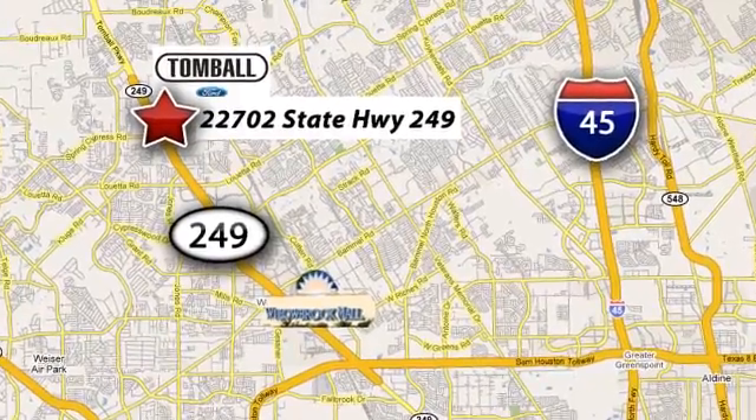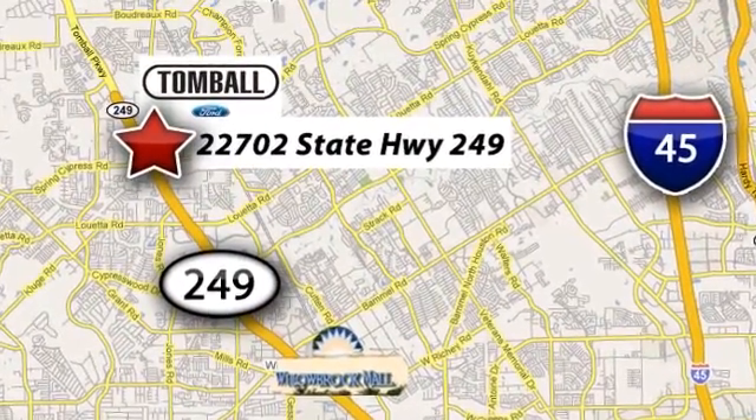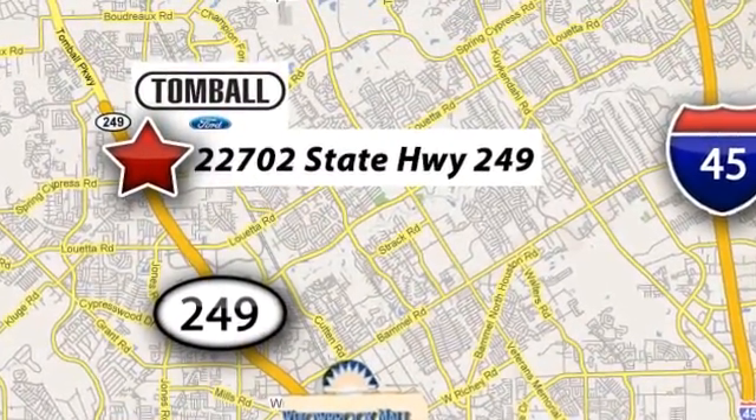Tomball Ford is conveniently located at 22702 State Highway 249 in Tomball, Texas — just minutes from Willowbrook Mall on Highway 249 at Spring Cypress.